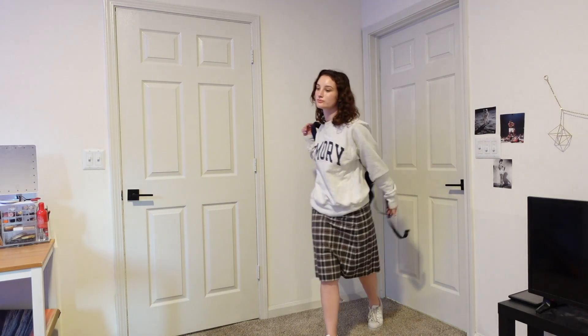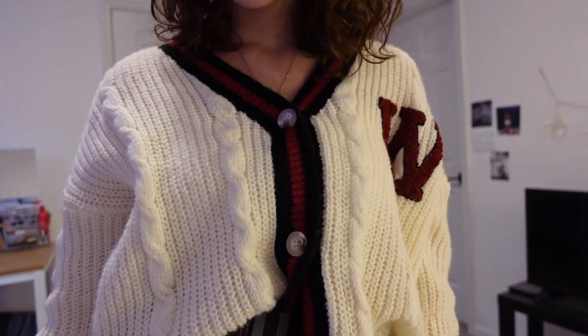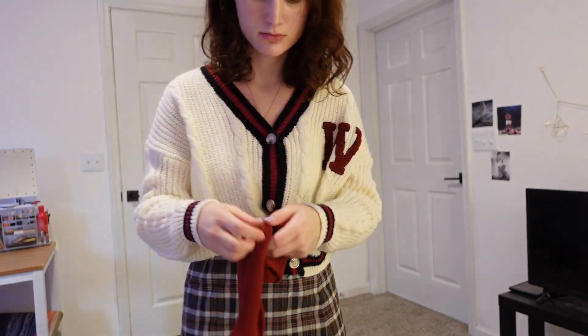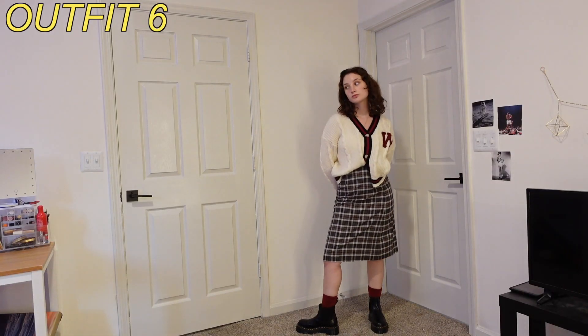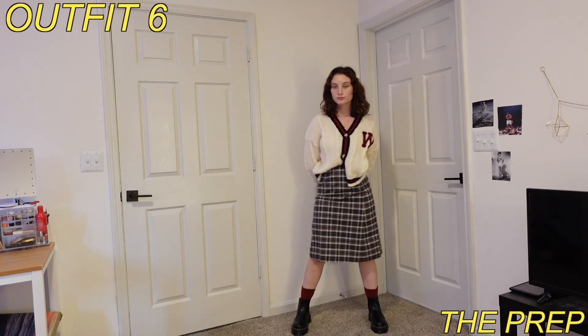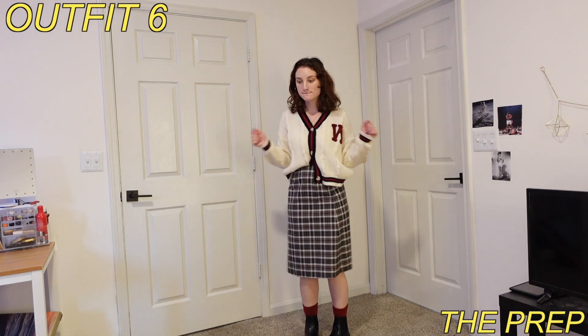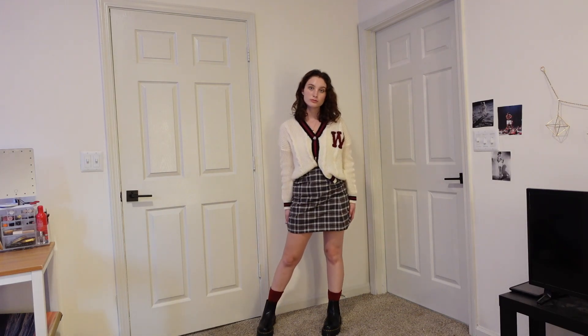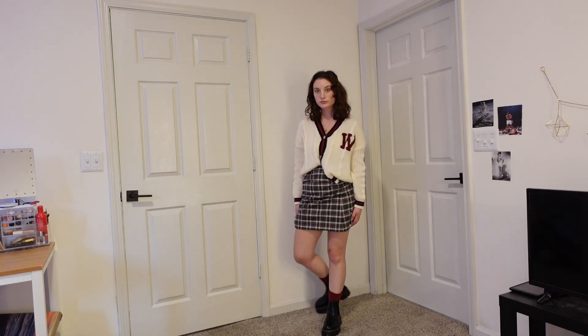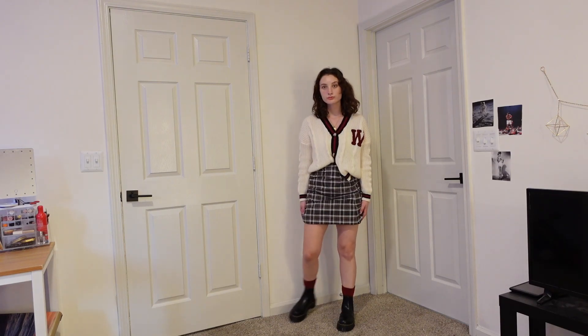I'm finally adding in some red — as I said before, the skirt does have red running through it, so I thought I would match it. Again, I'm kind of playing off that college theme but this time in a more vintage way. This sweater is like a letterman jacket but in sweater form and it's giving off 50s vibes for some reason. I also added some red socks to match and paired it with my platform Docs to keep it looking cool and modern. Here I am bringing up the skirt again just to see how it would look with more of my legs out.